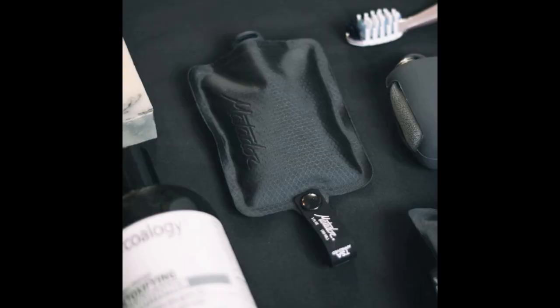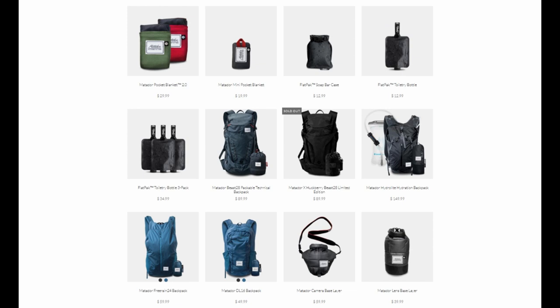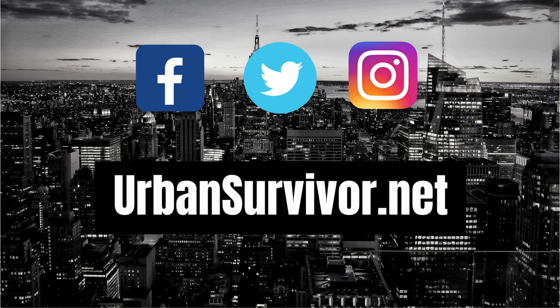The Matador Hydrolite hydration backpack weighs 17 ounces and sells for around $150. Matador also makes some pretty cool travel accessories, including their pocket blankets, pocket towels, flat pack toiletry bottles, and dry bags. If you're interested in any of these products, don't forget to check the links in the description below. If you enjoyed the video, don't forget to hit the like button, subscribe to the channel, and follow Urban Survivor on social media.